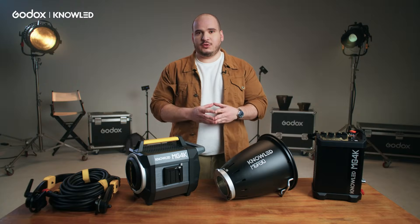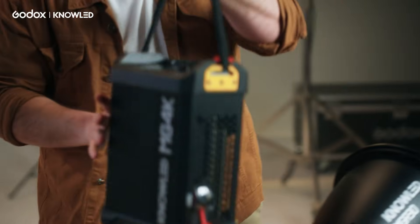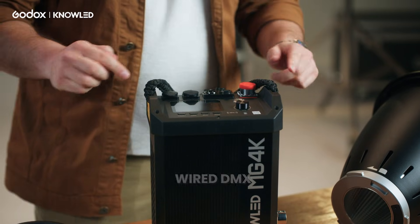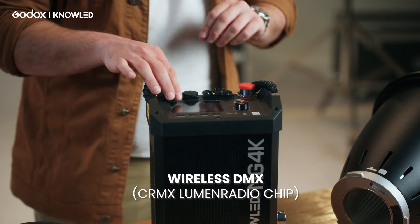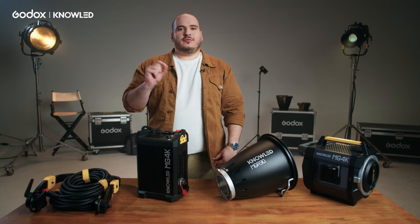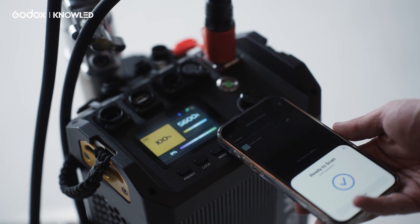The MG4K has many control options. On the light controller, we have wired DMX, wireless DMX over LumenRadio CRMX, an Ethernet port for SACN and ArtNet, and finally Bluetooth control on the phone app. You can pair it on the NFC chip — just tap your phone and the light connects automatically.